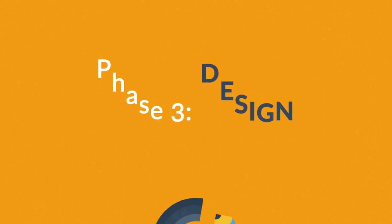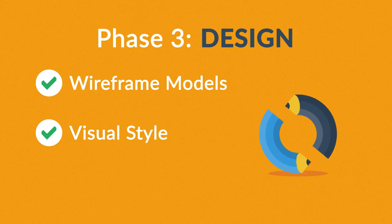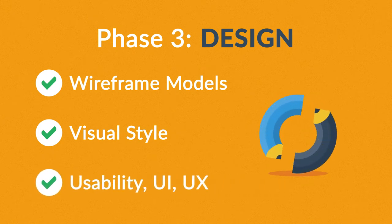Phase 3: Design. Not only do we focus on wireframe models and the visual style in this stage, but also on the usability of the user interface for the best possible user experience.